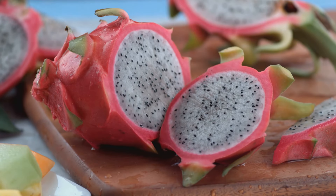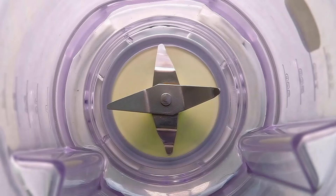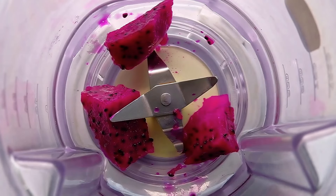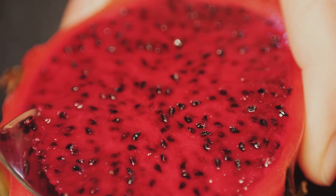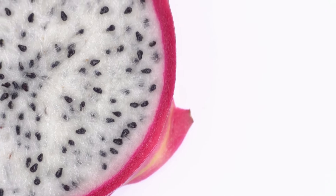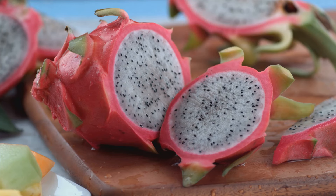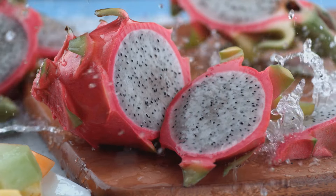One of the most impressive benefits of dragon fruit is its high antioxidant content. Antioxidants help protect your cells against damage from free radicals — harmful molecules that can cause oxidative stress in the body. Free radicals are unstable molecules that can contribute to aging and disease, and are often linked to chronic conditions such as heart disease, cancer, and neurodegenerative disorders. By incorporating dragon fruit into your diet, you can help combat these effects. Dragon fruit contains betalains, which give the fruit its vibrant color and may have anti-inflammatory properties, helping reduce inflammation — a common underlying factor in many chronic diseases.